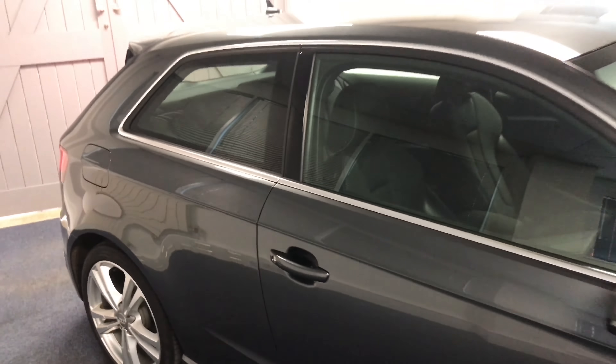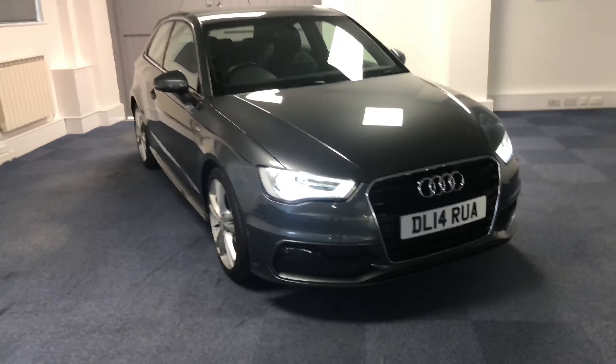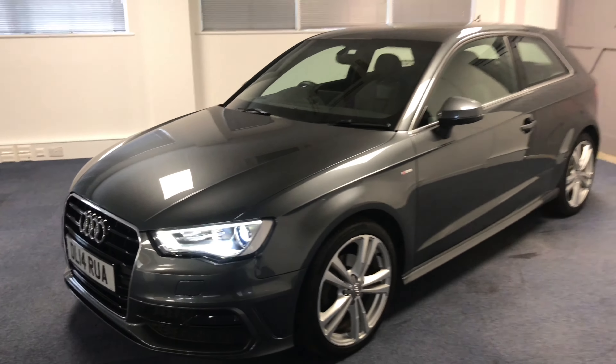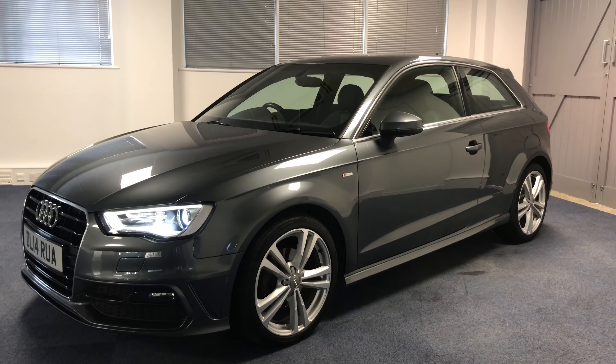All of the cars come thoroughly checked mechanically, with six months warranty, six months roadside assistance, and MOT'd upon arrival. HPI cleared and we offer all the finance options too. Please do give me a call for more information and I look forward to speaking to you. Thank you.